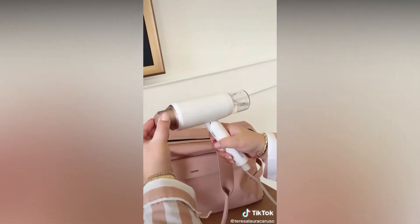This electric scrub brush makes it 10 times easier to clean around your home. And lastly, this foldable steamer is great for travel.